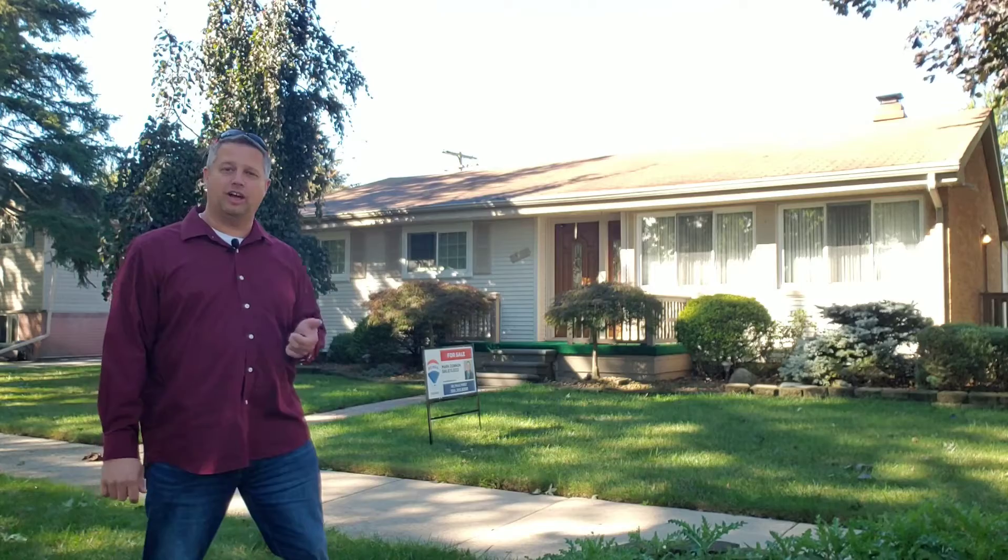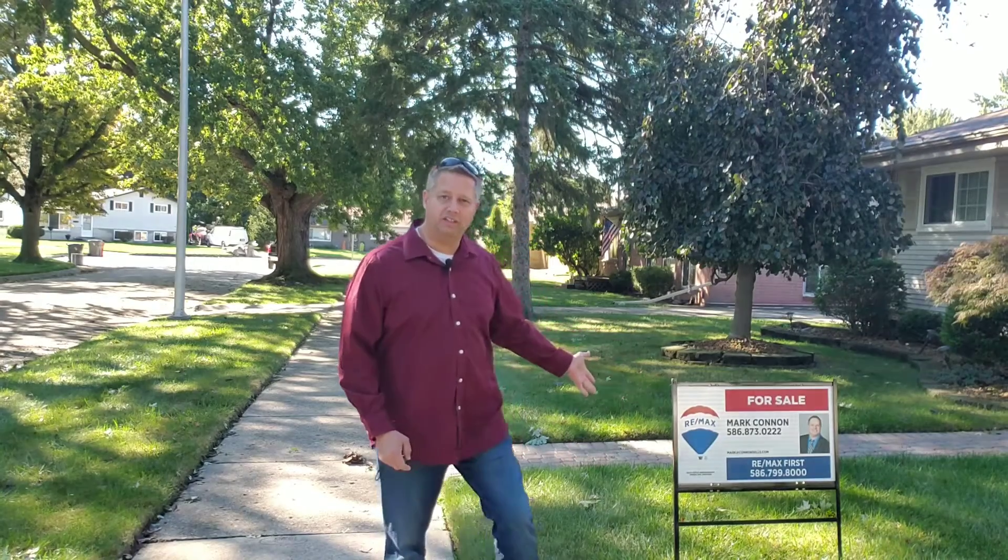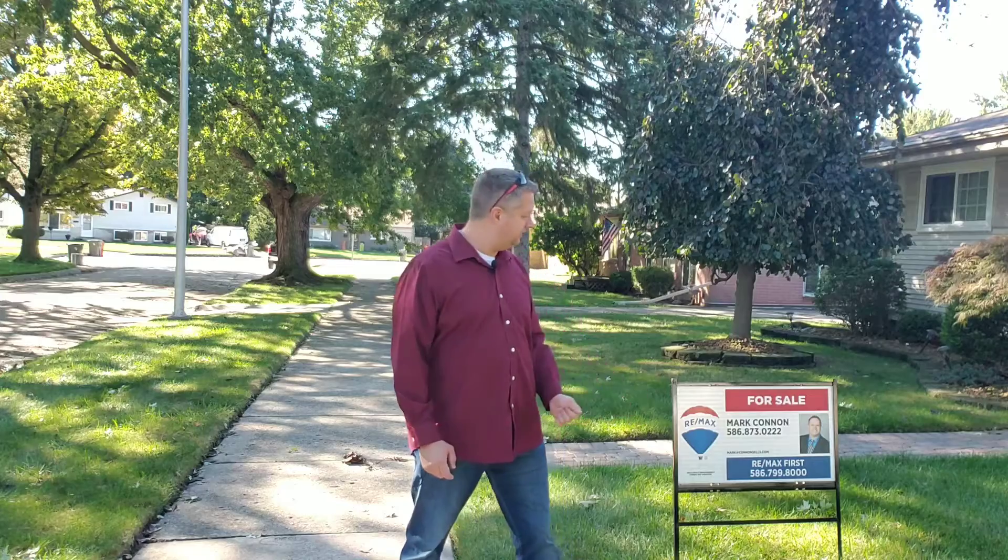It won't last long, so hurry up. Set up an appointment or give me a call at 586-873-0222. I'd be happy to help you with this. Happy to get yours sold. This is the sign — getting it all done for everybody. Get that in your yard, it's getting sold quick.